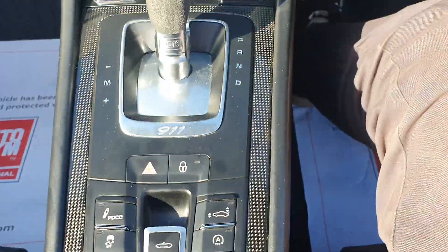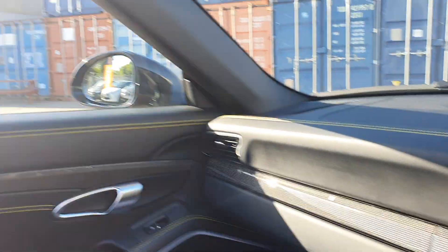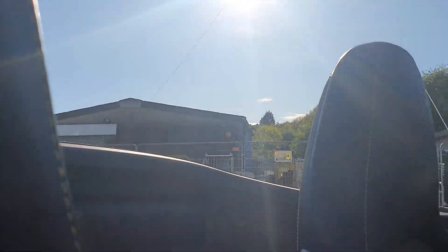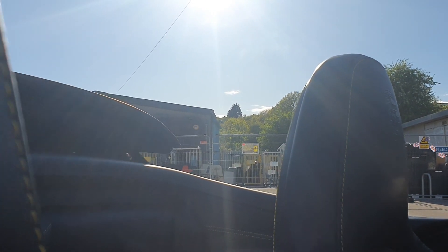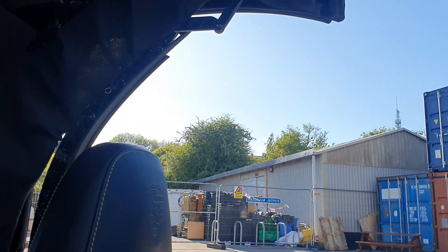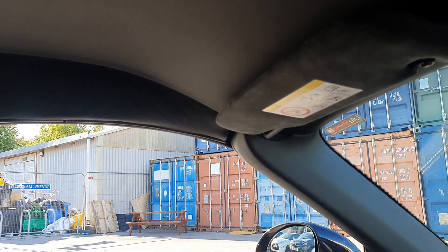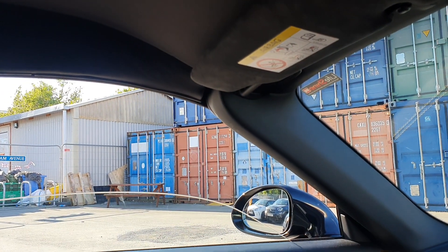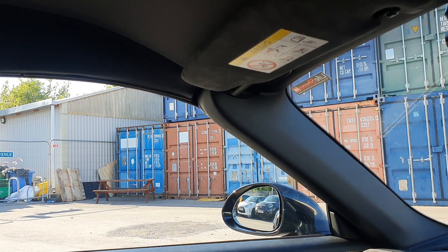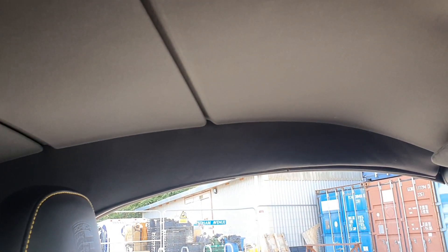And these are the controls for the roof as well. So if I just click the ignition on, just to show you the roof does work — going up and then showing you it going back down.